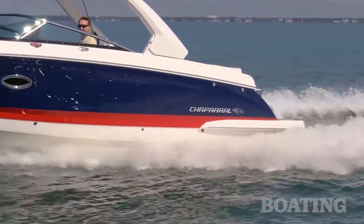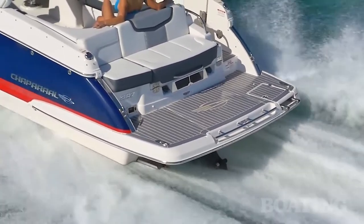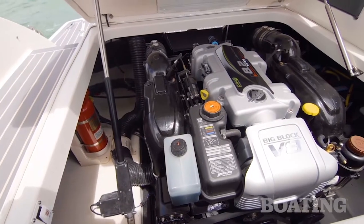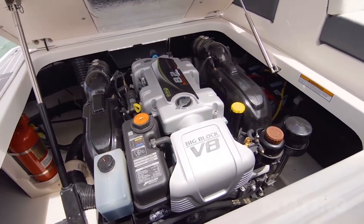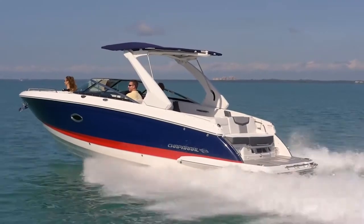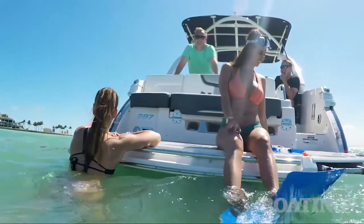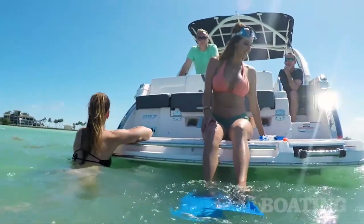The Chaparral 287 SSX is available with plenty of power options. If you like, this one's equipped with an 8.2 liter engine and the Bravo 3 drive. You can also get it equipped with Volvo Penta drive systems and their dual props. The 287 has plenty of performance for family fun and plenty of comfort to entertain big crowds. I'm Randy Vance for Boating Magazine and this is the Chaparral 287 SSX.